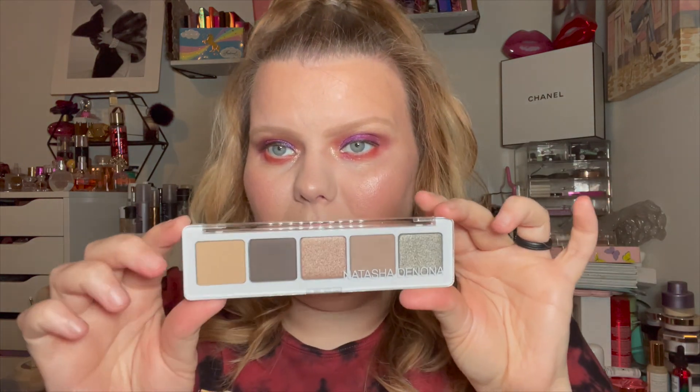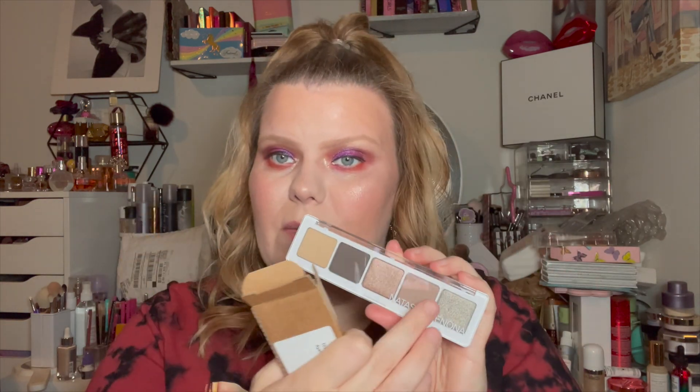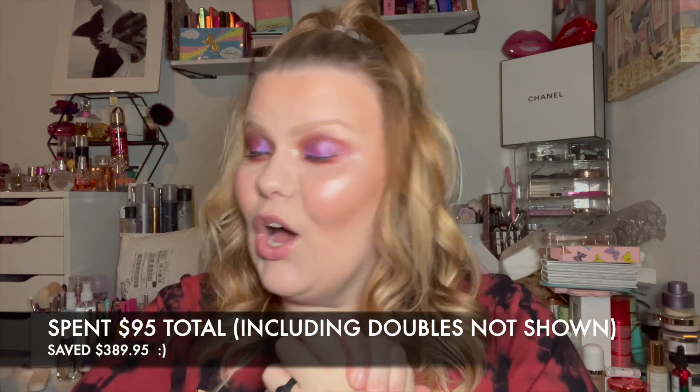Last but not least, another Natasha Denona palette — I picked up two of this one. I also got doubles of some of the skincare. I still saved a ton even buying doubles. This one has beautiful, natural neutrals — very pretty. It's great for quick, easy looks. Also, if you're a makeup artist or especially a bridal makeup artist, these little five-pan palettes are great for your kit — you can have neutral colors and glam options for every skin tone, all for about nine dollars. Great way to build your kit.